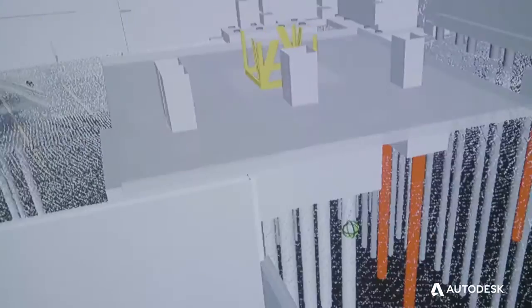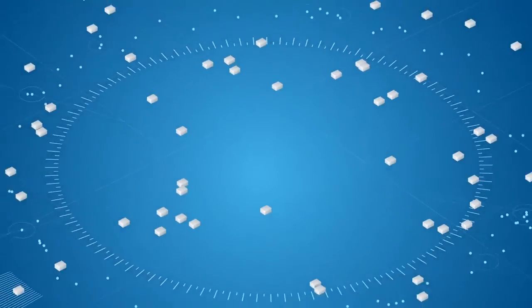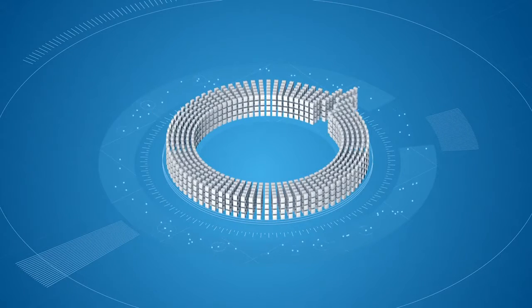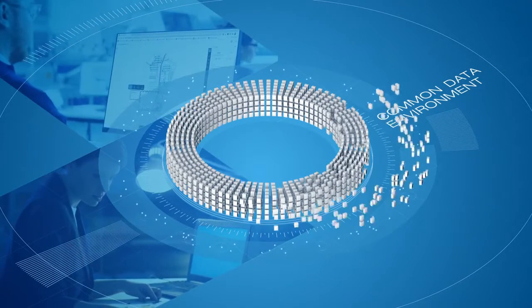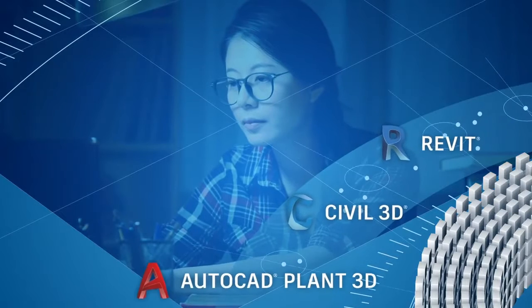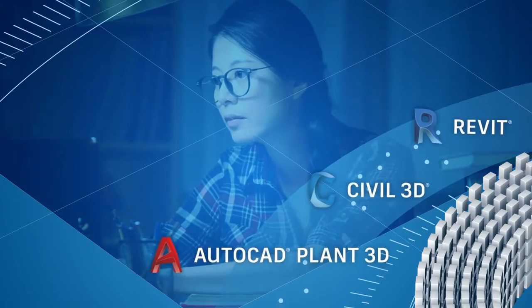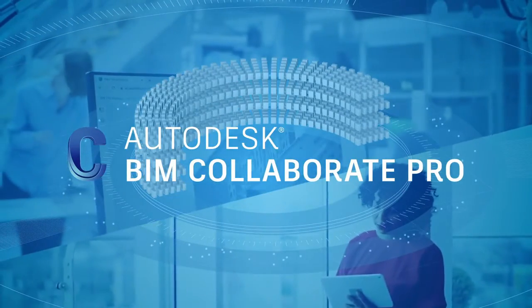We start with BIM, putting data at the center with cloud-based collaboration technologies. We then bring design and coordination teams together by connecting BIM data with construction workflows on a common data environment. For the first time ever, Autodesk connects all of this together with BIM Collaborate Pro.